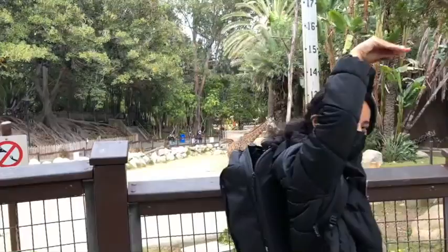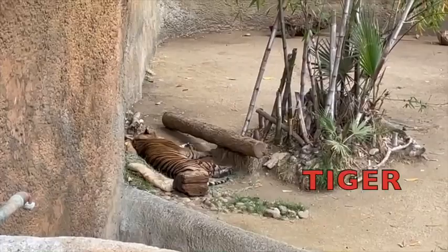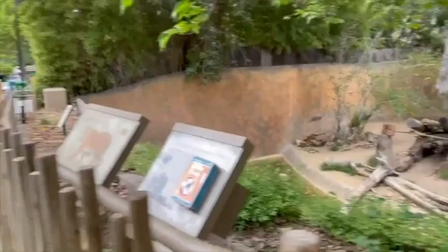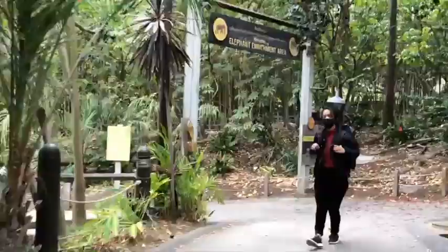Let's act like a giraffe — long necks! Here we have a sleepy tiger. It's rest time for a lot of the felines, and this tiger is very sleepy. I should take a nap too. Let's act like a tiger. Rawr! Rawr! Rawr!